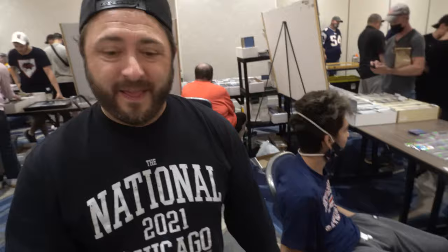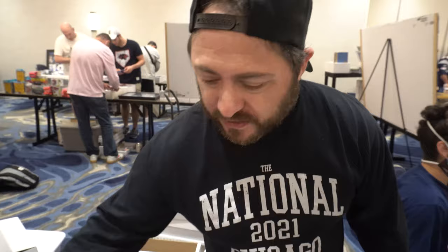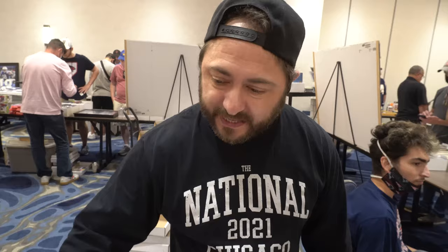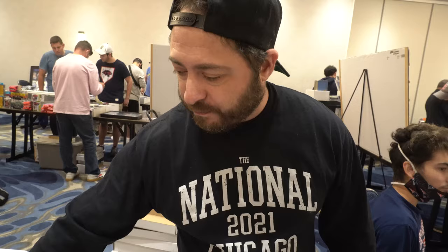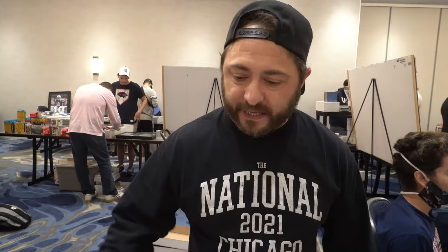At Bean Town Hobby, there are no graded cards at shows — everything is uniform, branded with their logo, and stored in one-touches. Numbered cards get a different color sticker. Prices are always checked against comps the night before, so you never have to ask. Right now with NFL season, it's all Tom Brady — Jordans, Kobes, and LeBrons are put away and will be back in two months, replaced by baseball. They constantly rotate inventory with the NFL and NBA seasons.